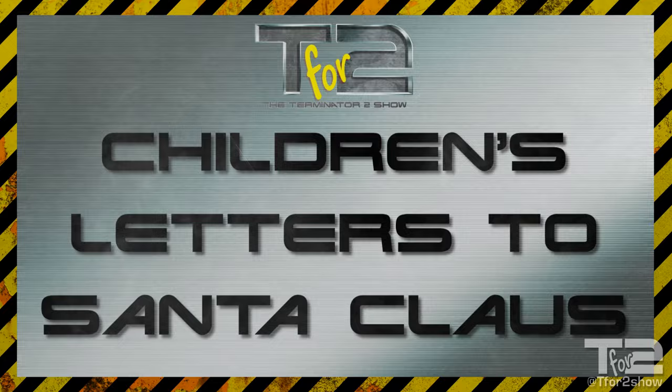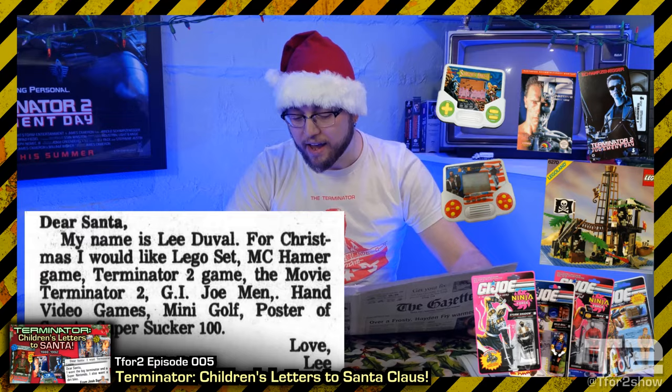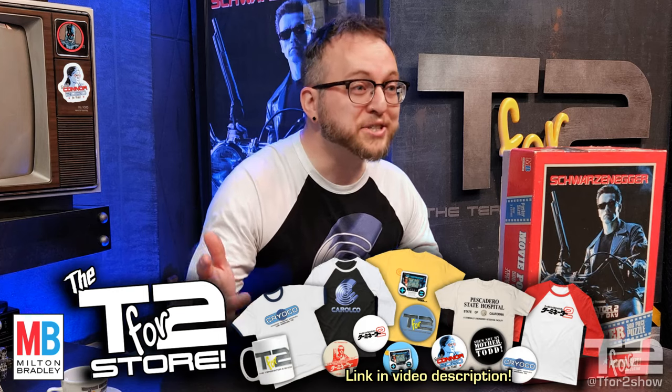The T2 Puzzle was released in time for Christmas of 1991, when it retailed for $4.97. For more festive Terminator Christmasy goodness, go back and check out episode 5 of T for 2, where we looked at Letters to Santa Claus written by little Terminator fans in the 80s and 90s. Do kids today even still like puzzles? I remember having a lot of fun with puzzles back when I was a kid — some Dr. Seuss puzzles and some Ninja Turtles puzzles. I didn't actually have this Terminator 2 puzzle though, so this is going to be my first time putting this work of art together. So let's get to it!